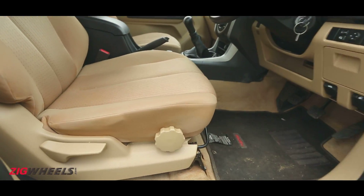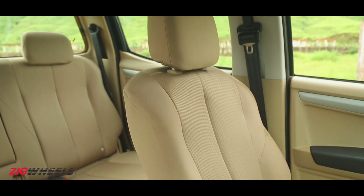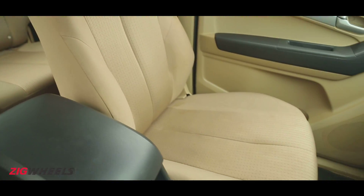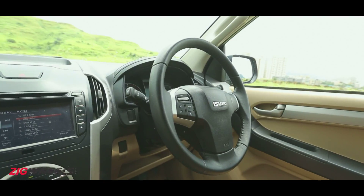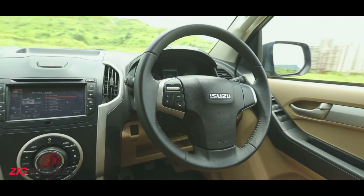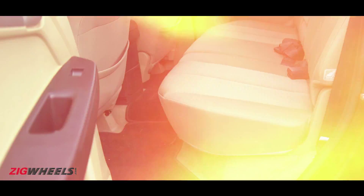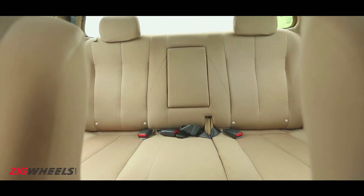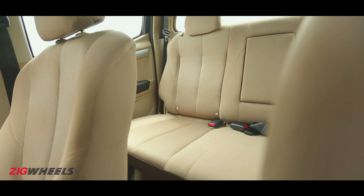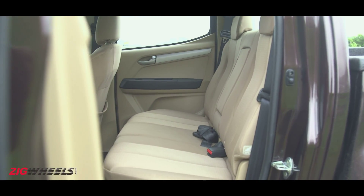The front seats get super soft cushioning and will hold most frames well. There's ample travel in the seats in terms of range and height, and getting into a good driving position isn't too much of a task. That said, I do wish the steering had reach adjust and tilted up just a notch higher. The rear seats have just about enough legroom, even if you are a 6-footer sitting behind another. However, the seat back angle is slightly upright, which can get annoying over long distances.